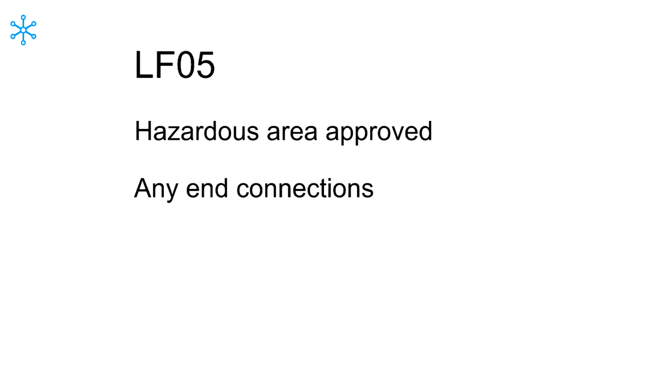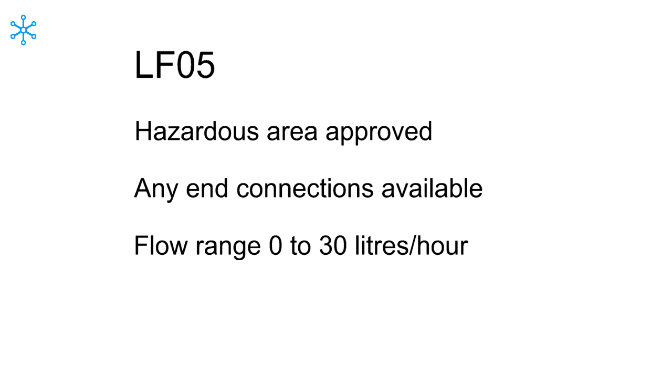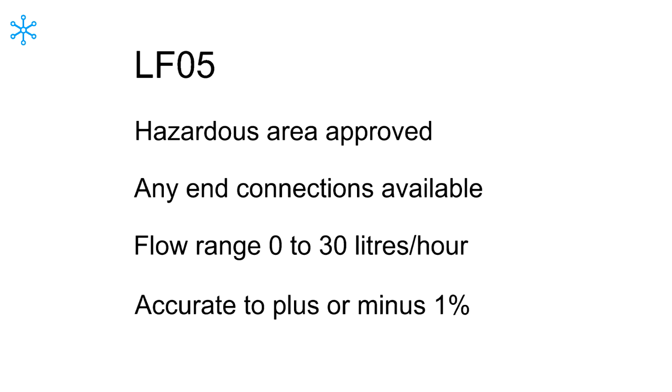Available with any end connections to meet the needs of individual applications, the LF05 has a flow range of 0 to 30 liters per hour and is accurate to plus or minus 1%, with minus 0.5% linearity and plus or minus 0.25% repeatability.